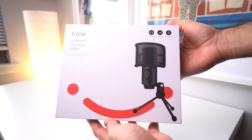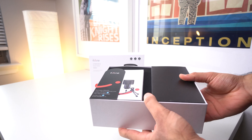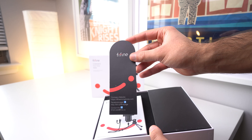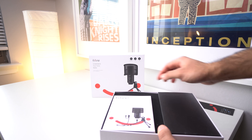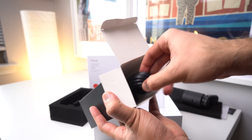As for built-in microphones in your headphones or laptop, they're going to be alright quality but nothing too good. If you're on Zoom calls often for school or with your friends or family, I'd recommend getting a good quality microphone. The one I have here is the Fine Fine K683A microphone, which comes with everything you need to get really high-quality audio for only $50.